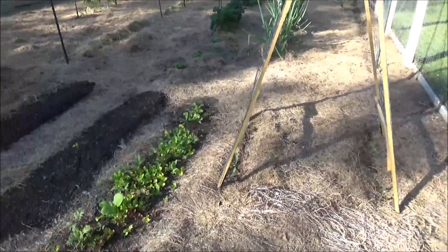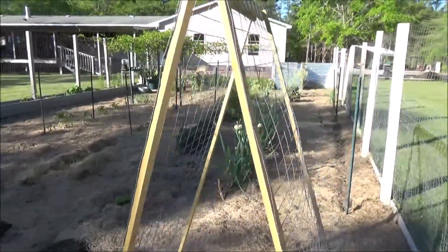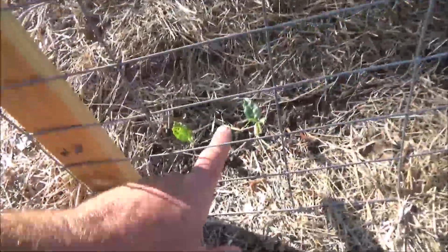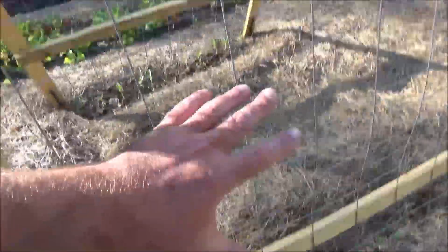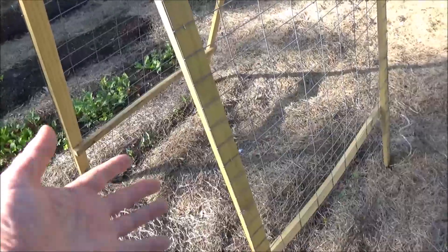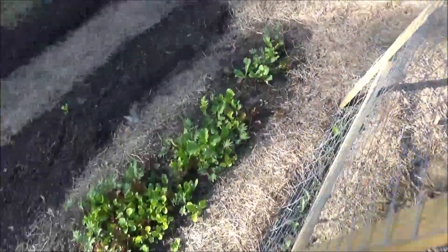If you follow my videos, you've probably seen the one I made about these folding trellises. This is to support these little guys — don't let their size fool you, they're going to grow and cover this entire thing. Those are yard long beans, about 18 inches long, like a green bean.